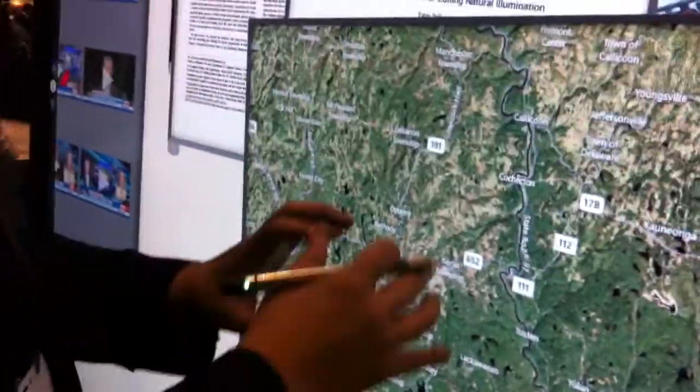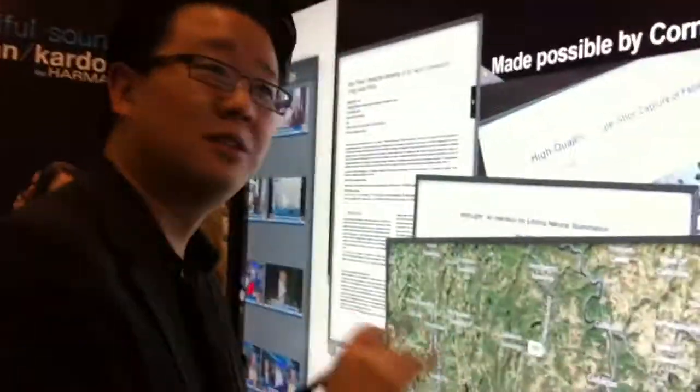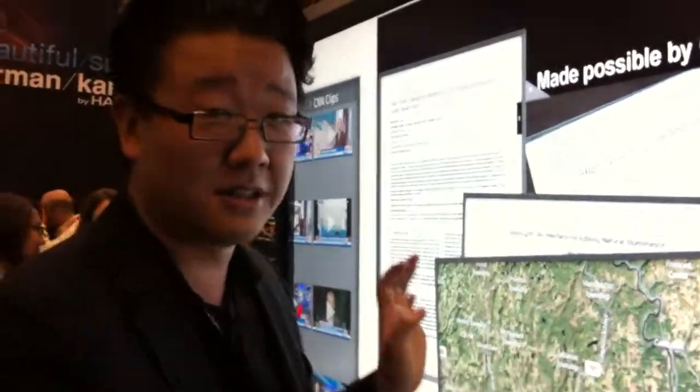Capacitive, however, really is the one that consumers are used to. So we've worked really hard to get that figured out and serviced an entire product line. So again, 82 inches — the world's largest multi-touch display, period. The world's largest projected capacitive display, period.